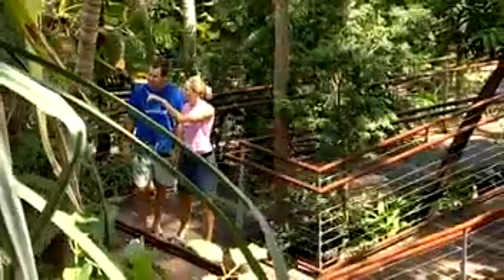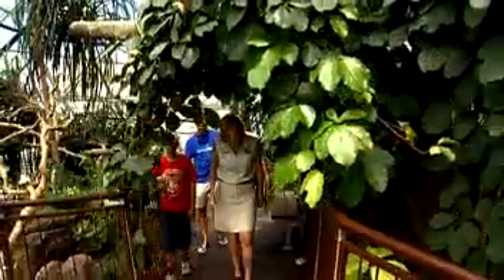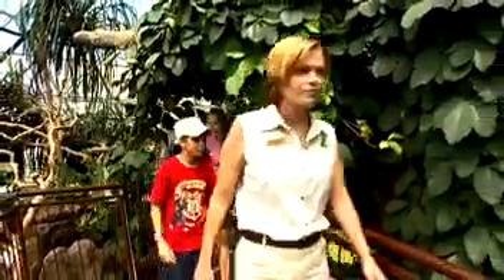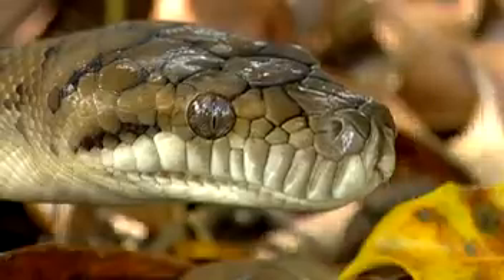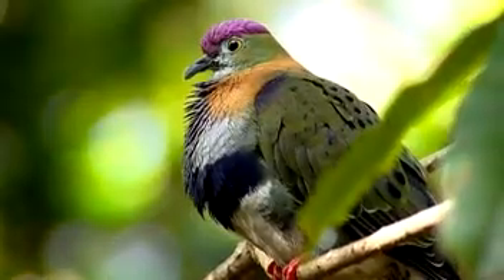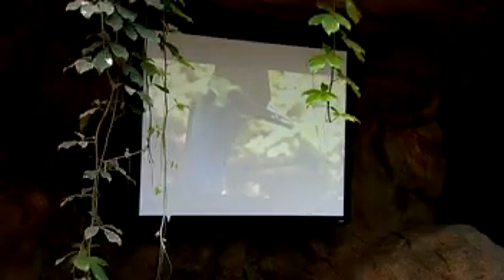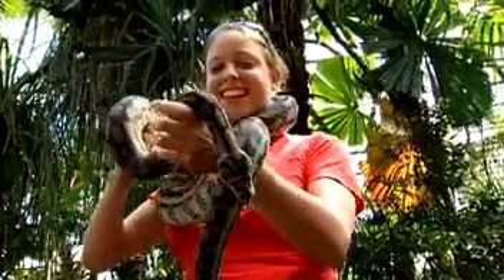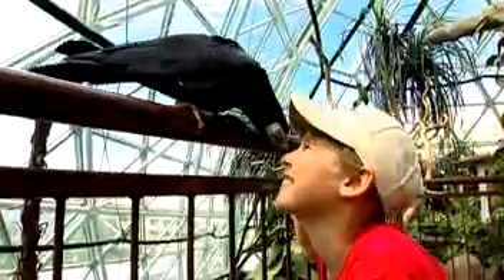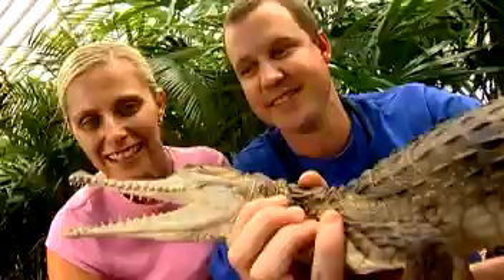Pathways and boardwalks wind throughout the enclosure, allowing guests to view a vast variety of animals and reptiles, including frogs, snakes, turtles and an abundance of colourful bird life. Regular guided tours and presentations are available to help visitors understand the ecology of rainforest environments. These interactive presentations enable guests to get up close and personal with a vast variety of rainforest flora and fauna.